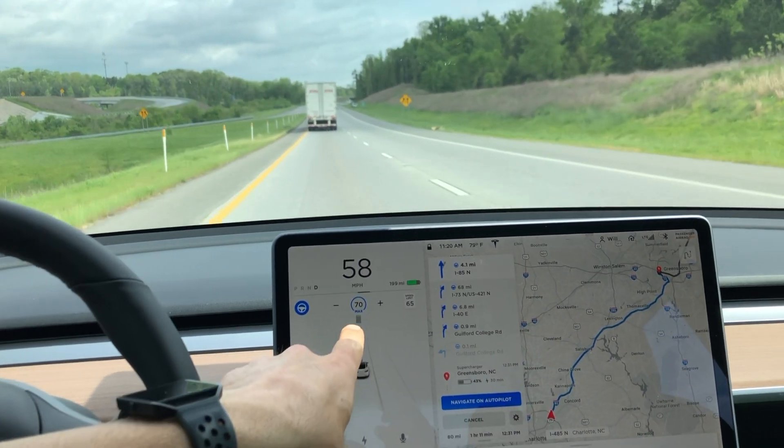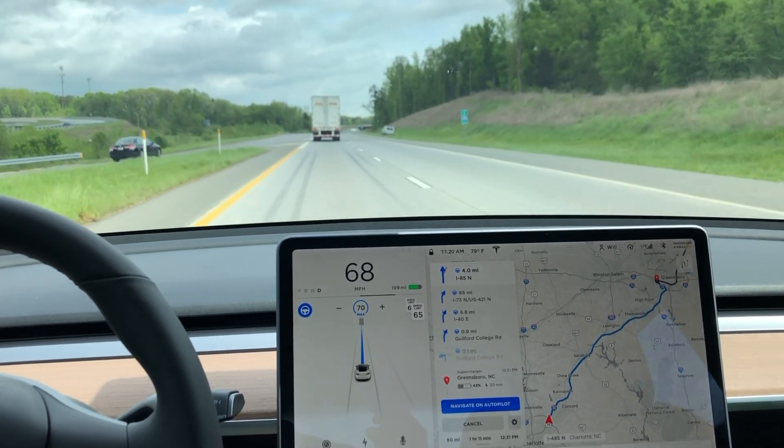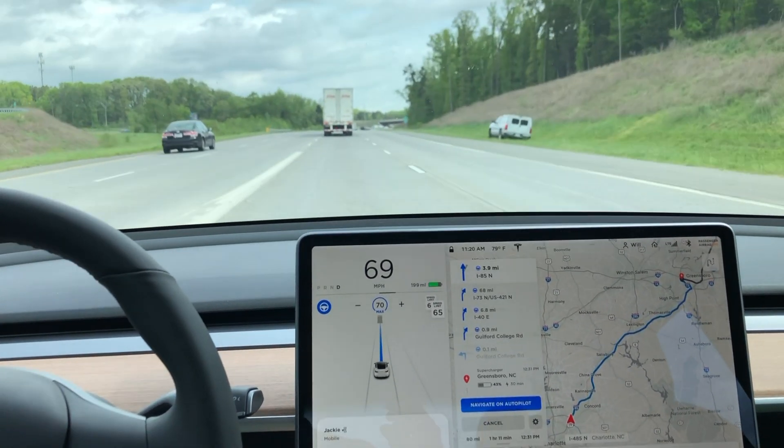You can also see I'm pointing there to the max speed. Navigate on Autopilot is smart enough to adjust the max speed up and down based on how sharp the curve is.